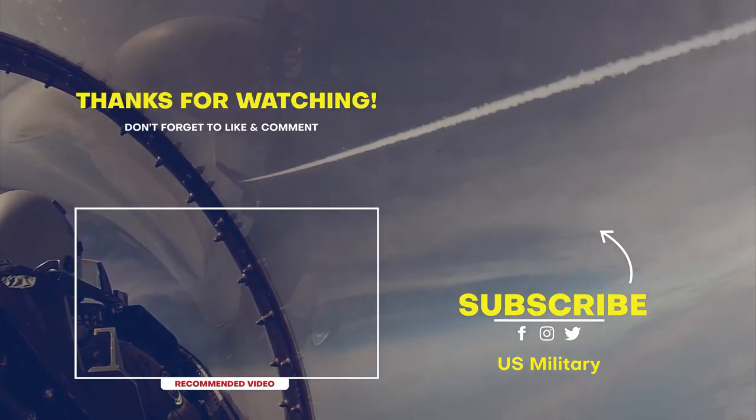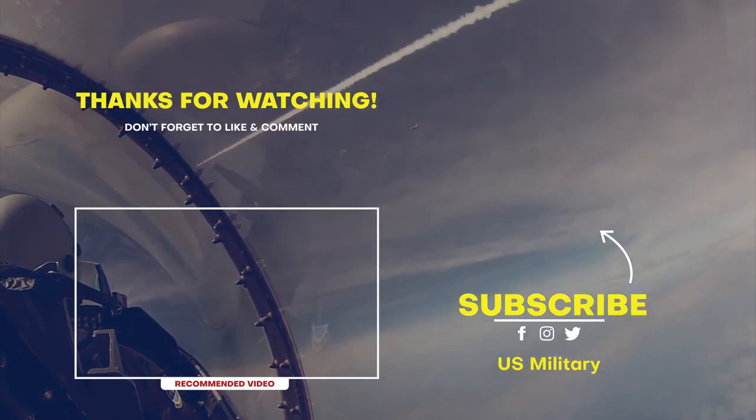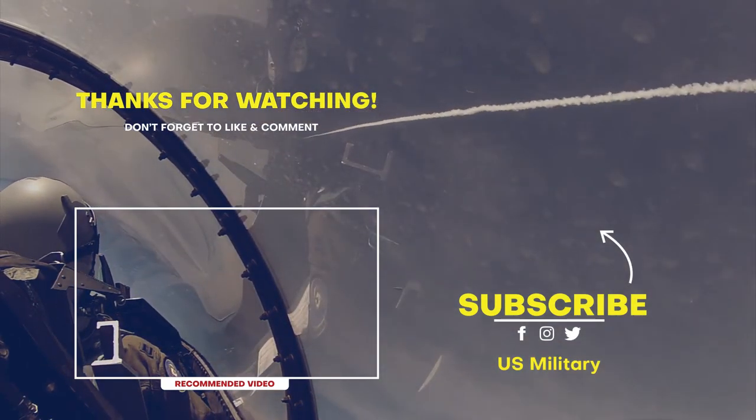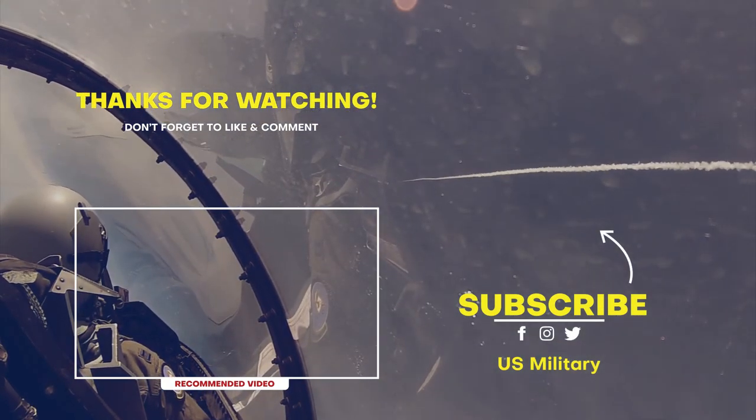Thank you so much for watching this video. If you enjoyed it, please leave a comment saying what topic you would like to see a new video on. Please leave your like and share it, and see you next time.